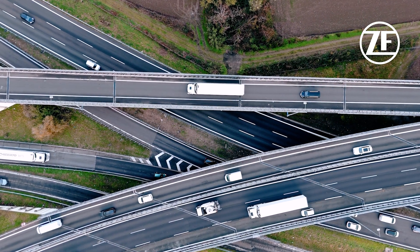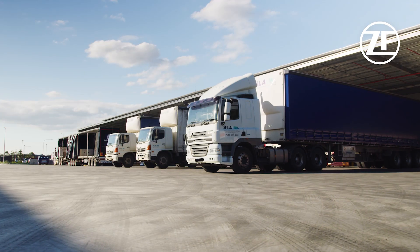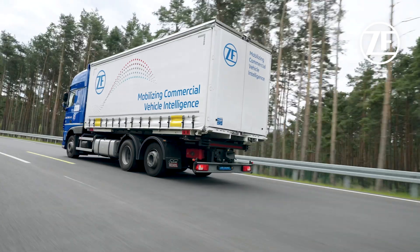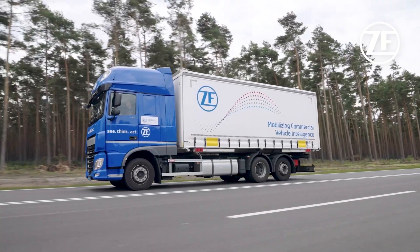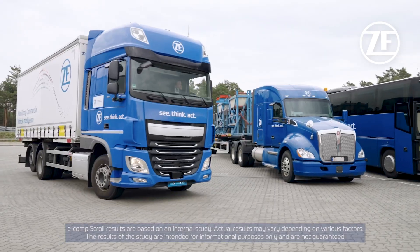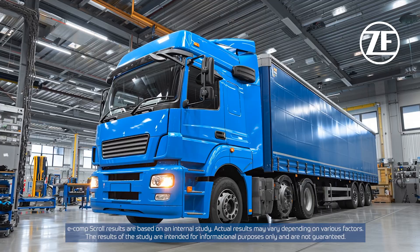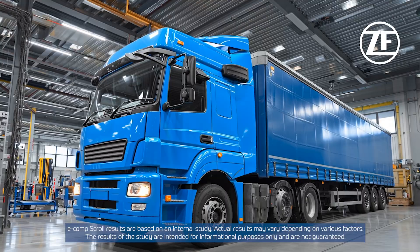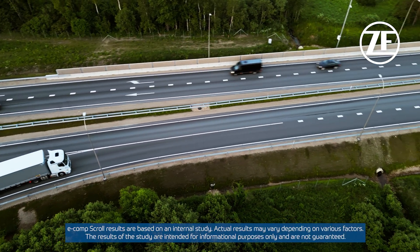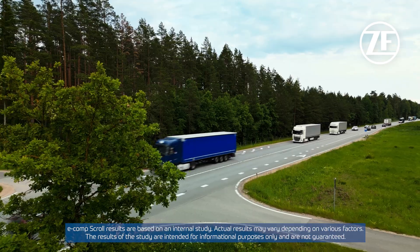The absence of oil lubrication offers a compelling advantage of the e-comp scroll in terms of lower total cost of ownership. By eliminating the need for oil exchanges, fleet operators can significantly reduce maintenance costs, achieving savings up to seven times the maintenance cost of typical vane compressors and up to 14 times the maintenance cost of typical screw compressors.